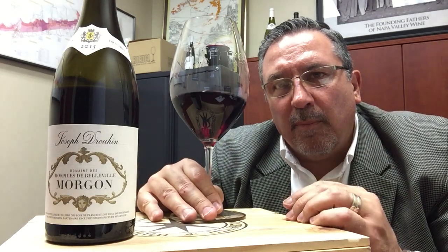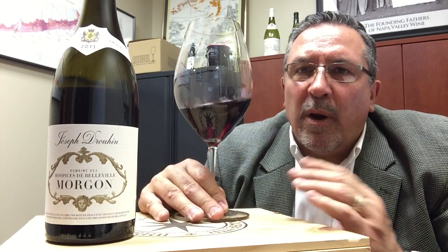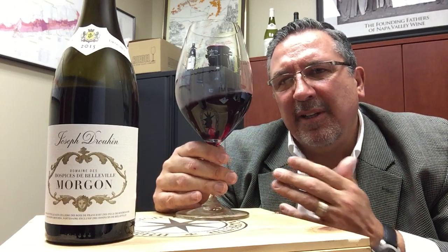So this is the Druin-Morgon Beaujolais — 94 points from Suckling. This vintage is absolutely a tremendous vintage. And Beaujolais is a very, very wonderful wine to drink, particularly in the fall and the winter. Think of cassoulets — lighter than Pinot Noir, but just delicious.